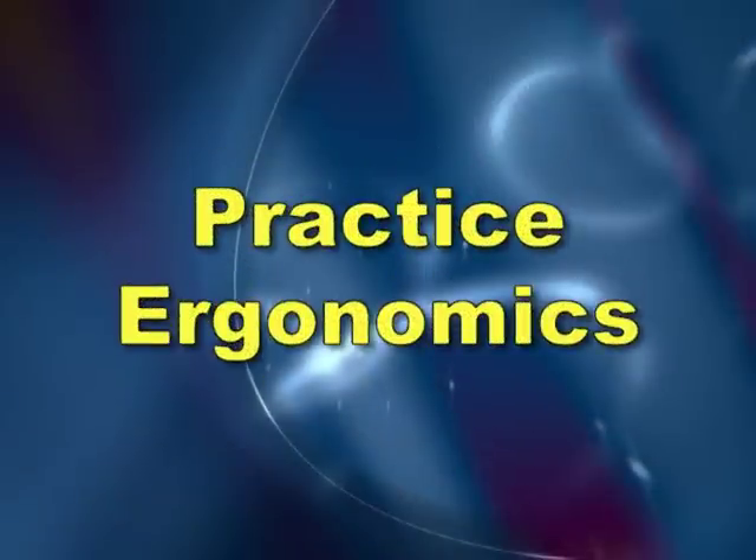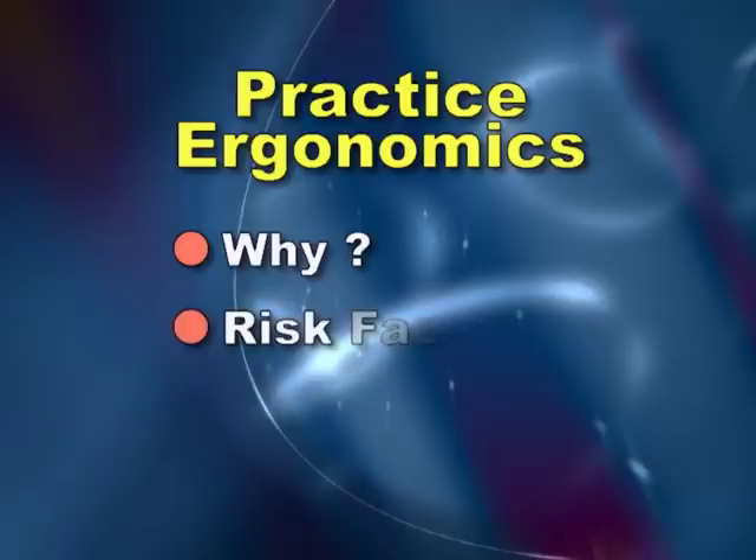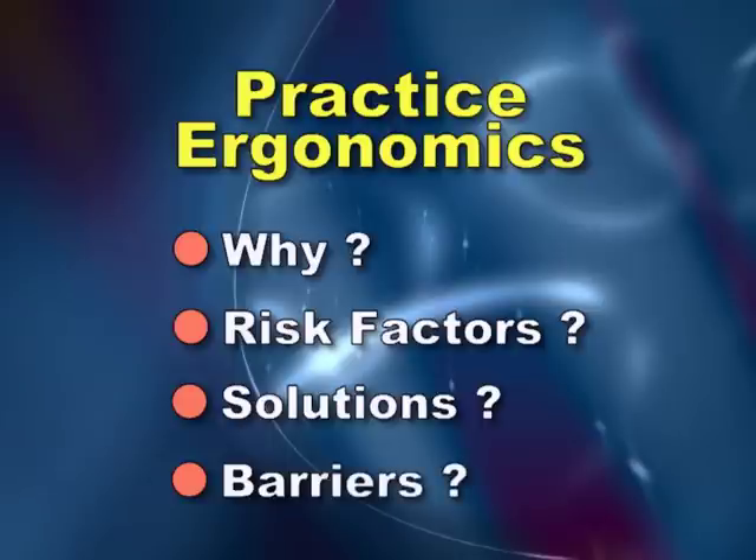Now that we have talked about the risk factors and potential ergonomic solutions, let's take a look at a few scenarios to practice ergonomic skills. For each scenario, think about why it is done this way, then identify the risk factors, come up with possible solutions, and discuss barriers to successfully implementing these solutions. These scenarios won't apply to all departments or all situations, but they present an approach for identifying problems and exploring ergonomic solutions.